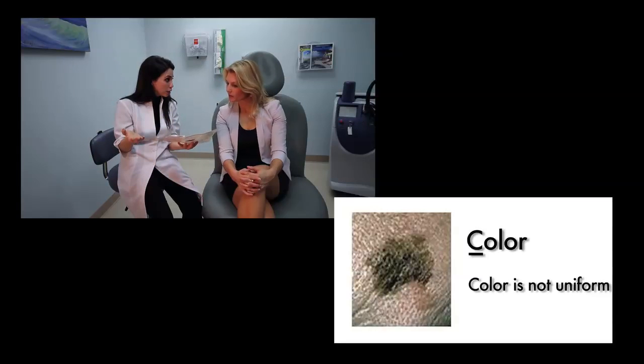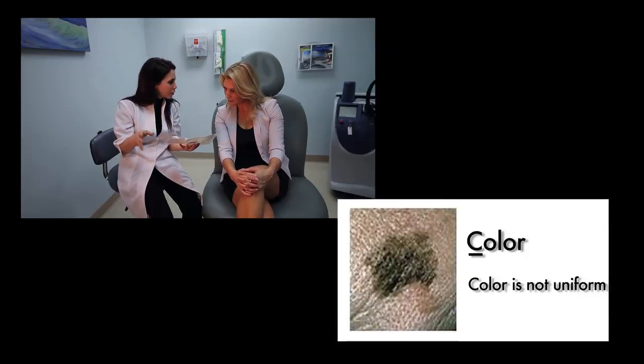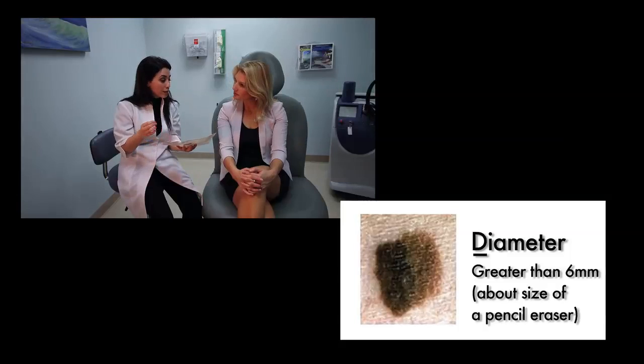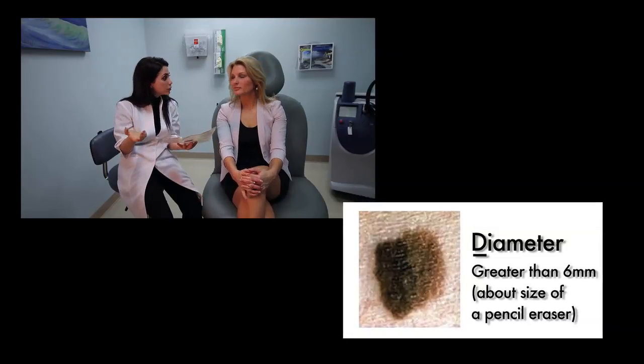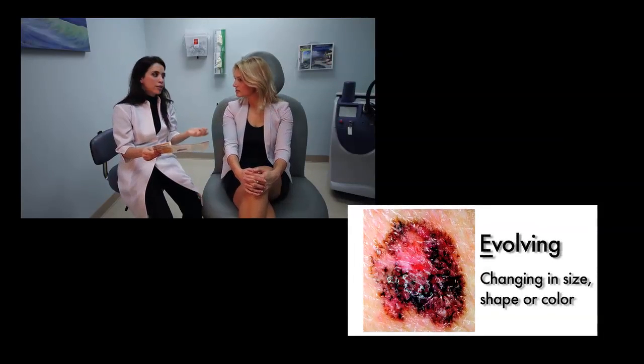C stands for color, which means it's not just one uniform color — it's got a little brown, a little red, a little orange, just all sorts of colors in it. D is for diameter, so anything more than six millimeters, which is bigger than the tip of an eraser on a number two pencil, that's something significant potentially. And then E stands for evolving — anything that's changing, growing, or just not staying constant. That also is something that we look for.